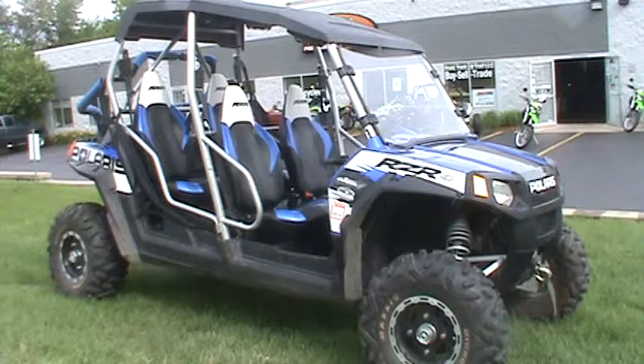It's a very fun ride here. You can see that the interior is very sleek looking with the blue, black, and white interior — a great machine Polaris has made here.